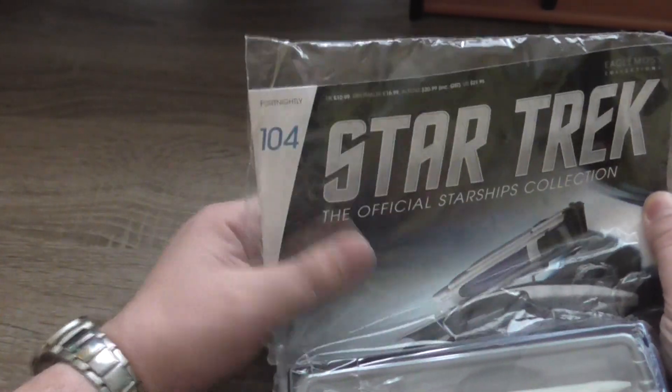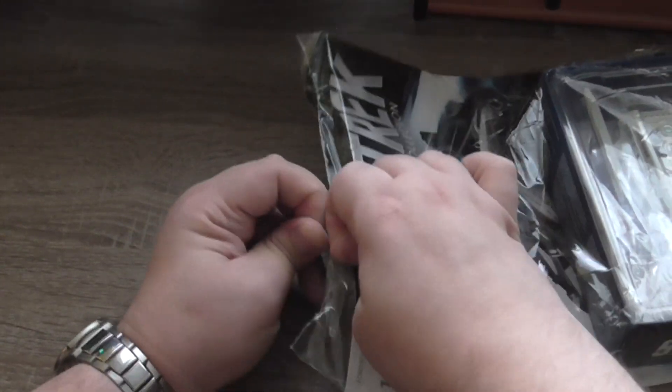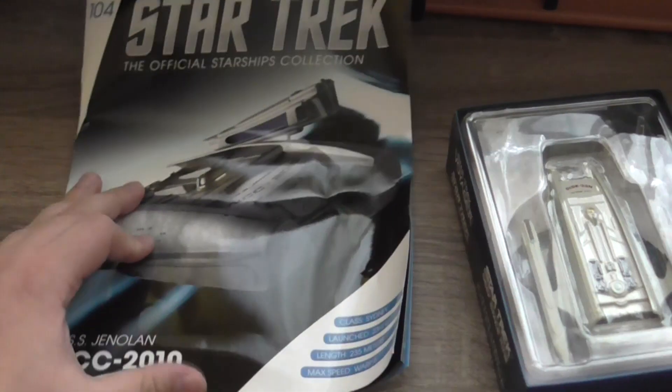It was the ship on which Scotty got to the 24th century. This is the packaging — it's a standard packaging with the magazine and the box containing the actual model. As you can see, it came kind of warped.